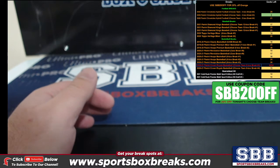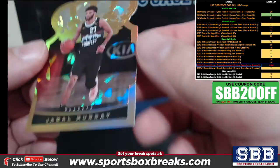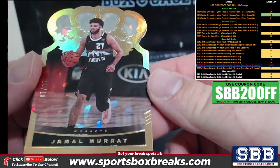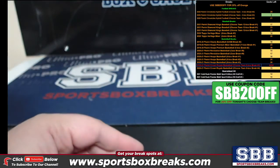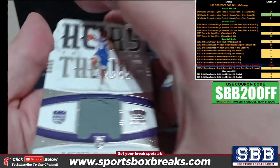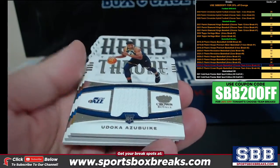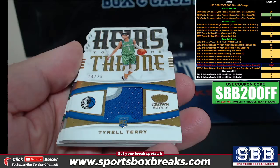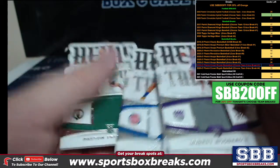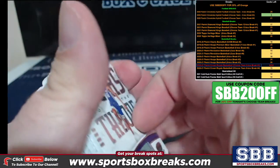First up: 10-out-of-10 parallel gold Jamal Murray — very nice. Let's do some relics. Heirs to the Throne: Robert Woodward the Second, Kings; Azabuke for the Jazz, to 25; Tyrell Terry; Sadiq Bey; and Pritchard for the Celtics.